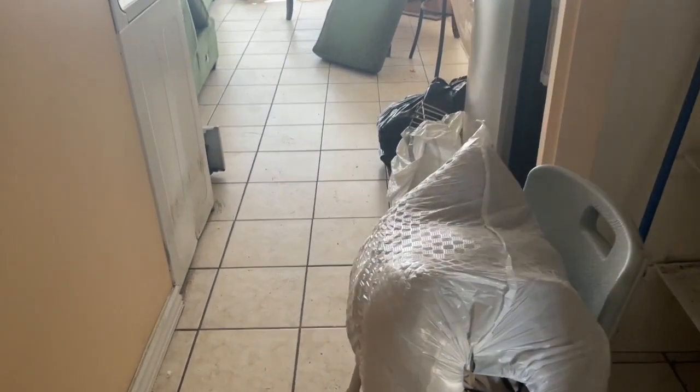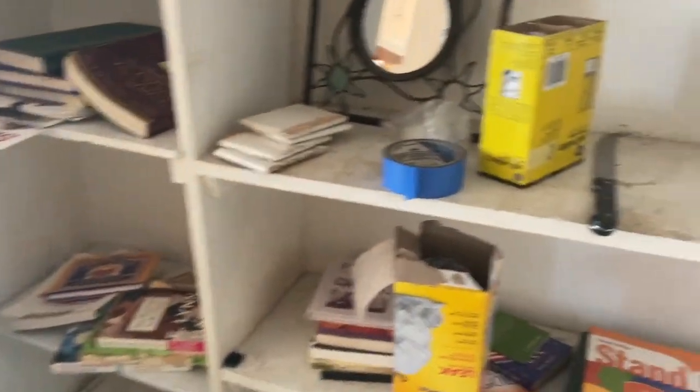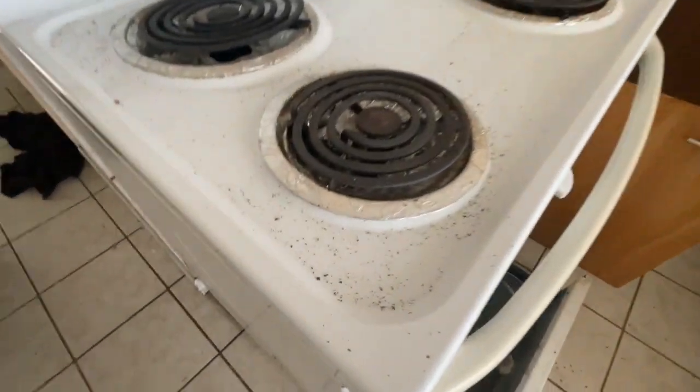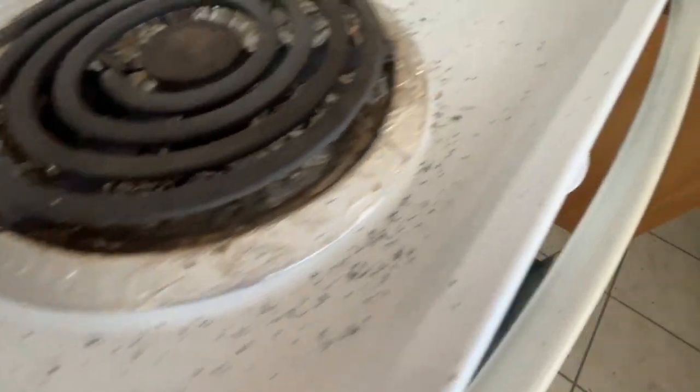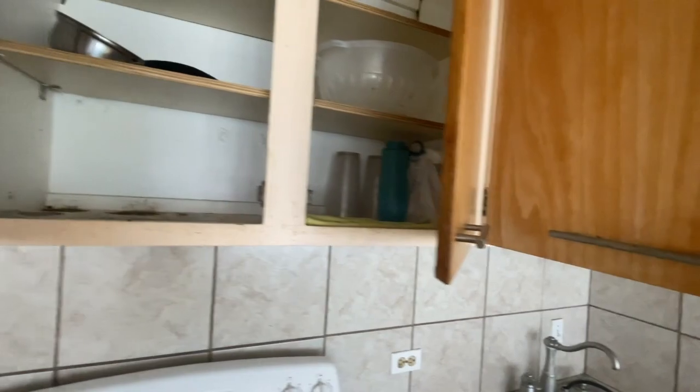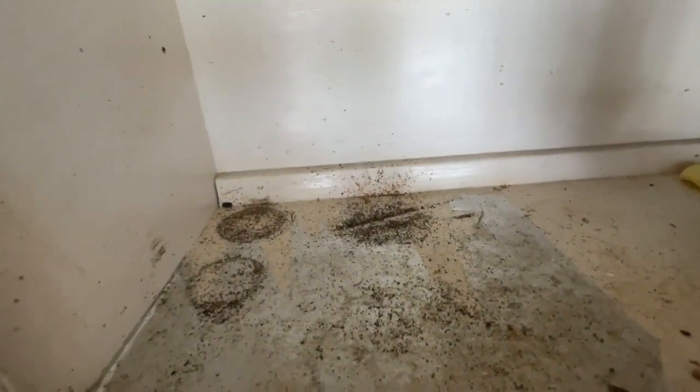Oh my goodness. There is a stench in this place. Look at this — you guys see that? It's all roach poop. Look at all that brown stuff. This is how some people live. It's completely insane. It's covered in roach feces. Unbelievable. It's all roach feces.